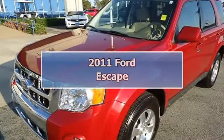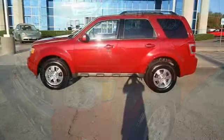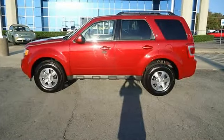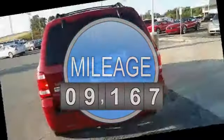This 2011 Sangria Red Metallic Ford Escape looks so good it could pass as new. Fully loaded with power windows, power locks, power mirrors, power seats, sync, and so much more.